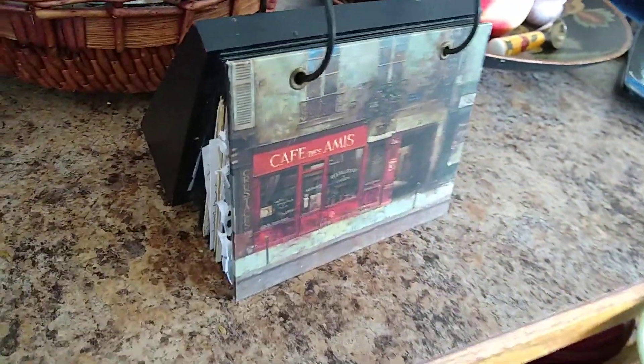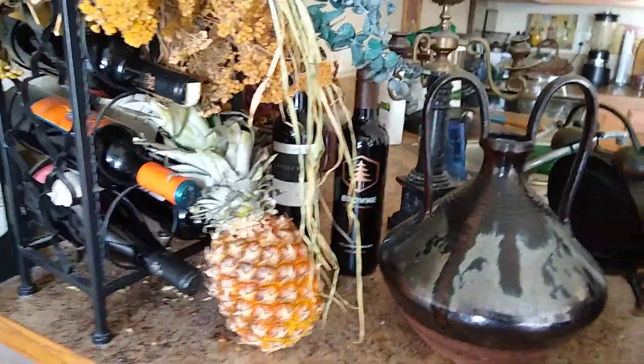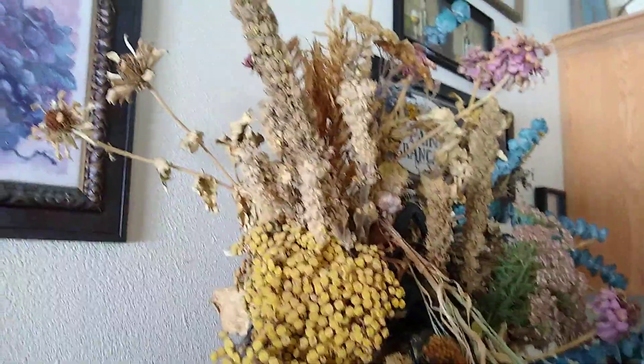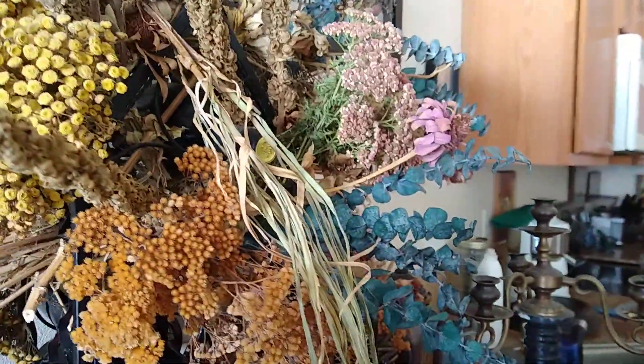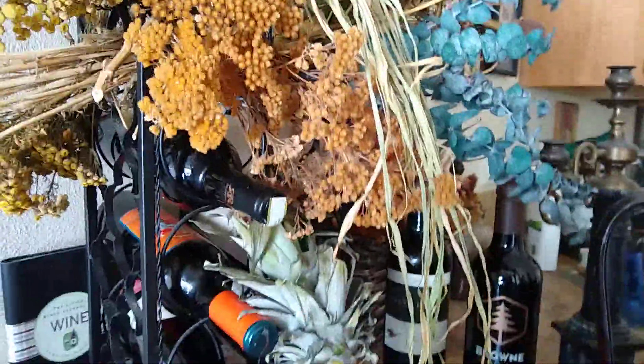Ye olde recipe book, yeah, full of recipes. So what I was thinking is how it's snowing and blowing and cold outside, but I've brought some of the summer and fall beauties inside to cheer me up through the winter.